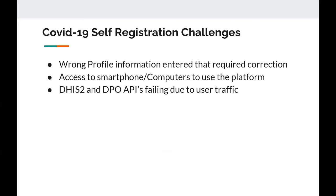We had challenges implementing this system where people would have wrong information when comparing to the DHIS2 tracker. Some people don't have access to smartphones, and sometimes high traffic would cause DHIS2 or DPO — our online payments service provider — APIs to fail. It was not often, but whenever they failed, we received calls about people not being able to register.